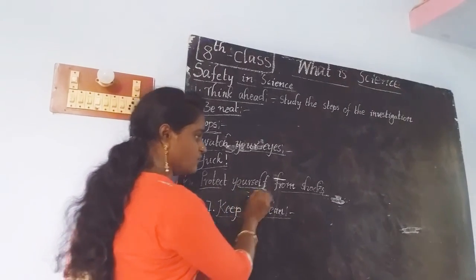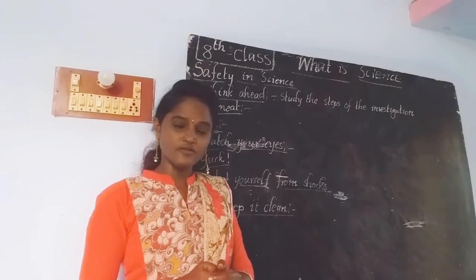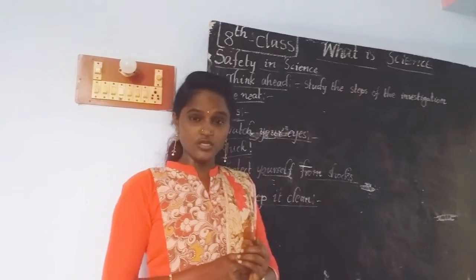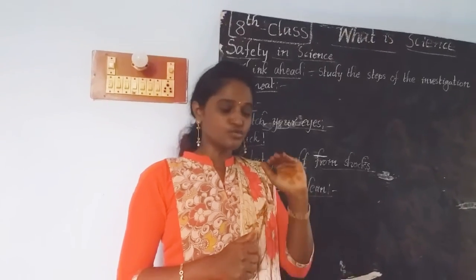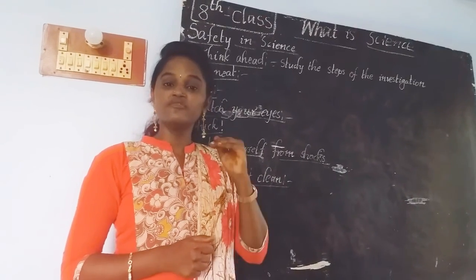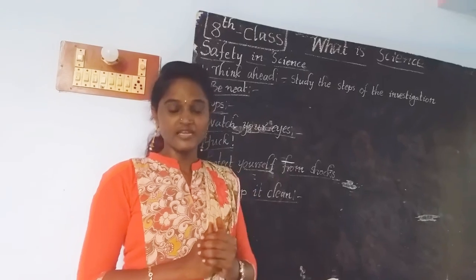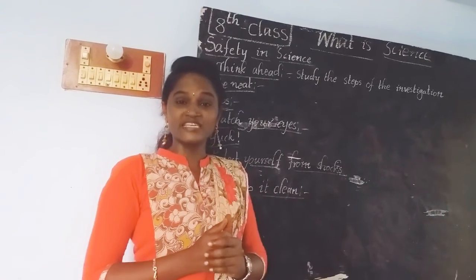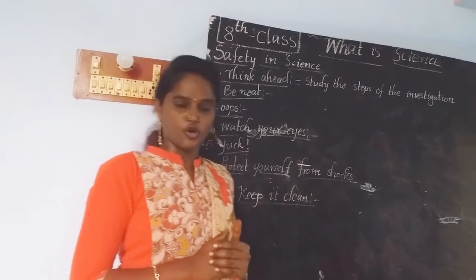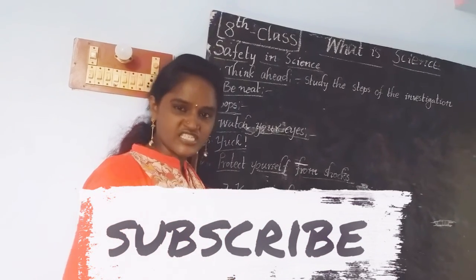The next rule is 'Protect Yourself from Shocks.' Sometimes we do experiments using electrical appliances. While using electrical appliances, you must be aware of electricity. You should not touch electrical wires, switchboards, or plugs with wet hands. You should operate electrical appliances only with proper knowledge; otherwise, it may lead to electrical shocks. Be aware of electrical appliances and stay safe from shocks.